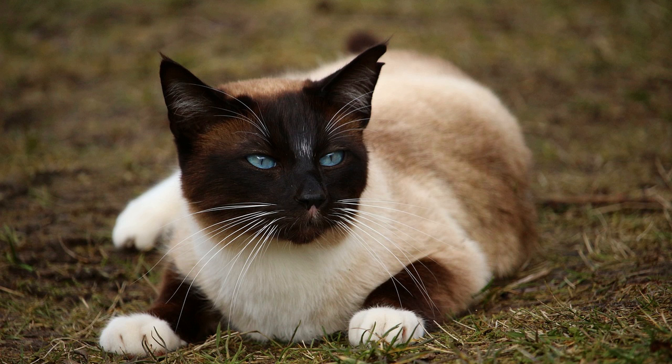Show quality Siamese cats that meet breed standards closely in terms of appearance, temperament, and structure are more expensive due to their superior qualities.